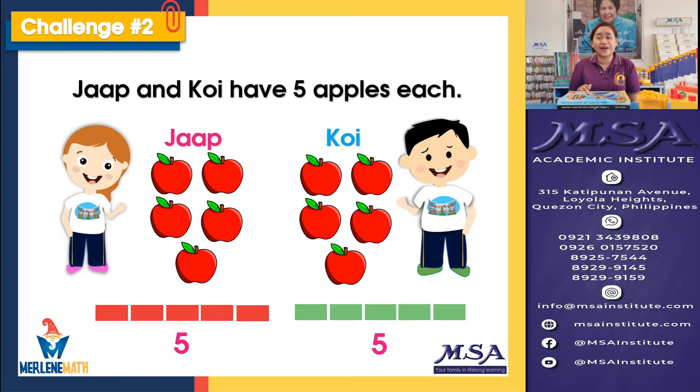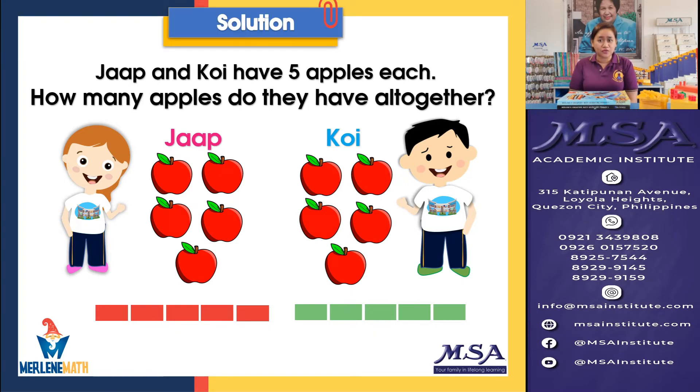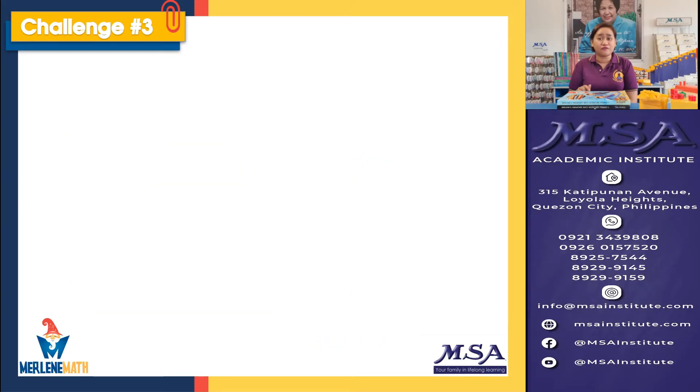We were able to understand the given in the problem. The challenge is: what are we tasked to do? We need to know how many apples they have altogether. For our solution, Jap has five apples plus five apples for Koi, and altogether they have a total of ten apples. It is so easy to use the visual approach of Merlin's Singapore Math in solving challenge problems.